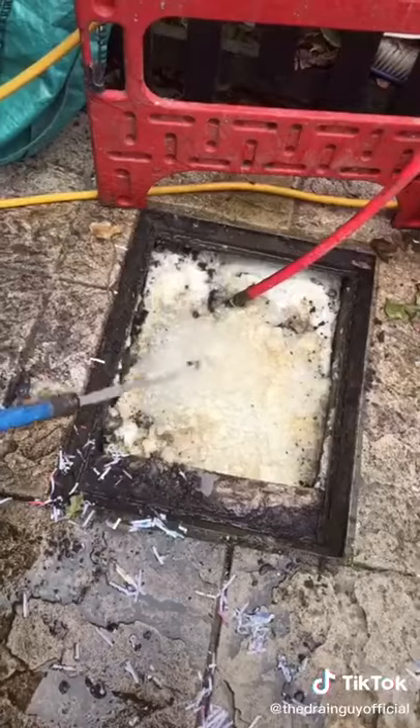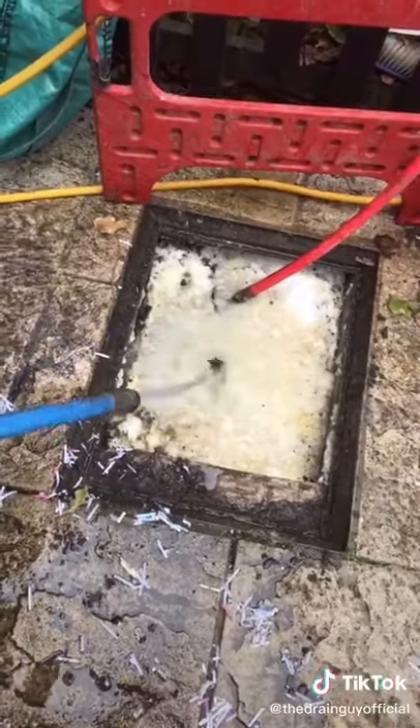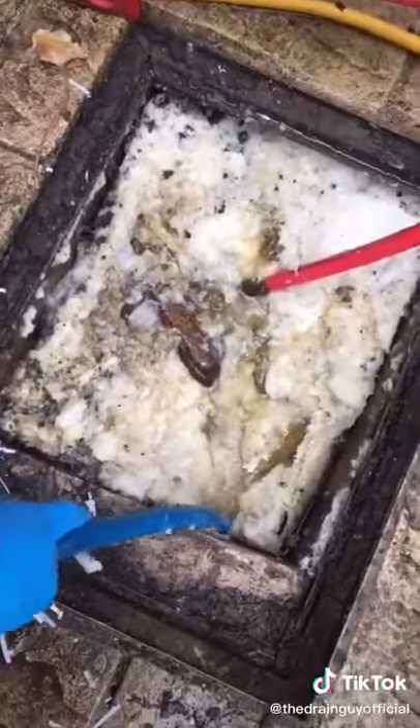So we'll get the hose out, stick the jitter on, add some water, give it a mix, break up the solids — and as you can see it's literally blocked in the mouth of the pipe.